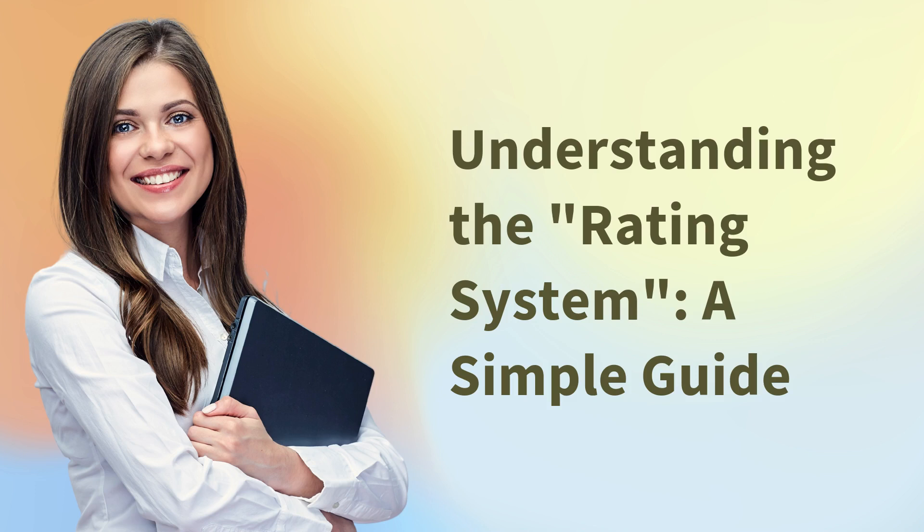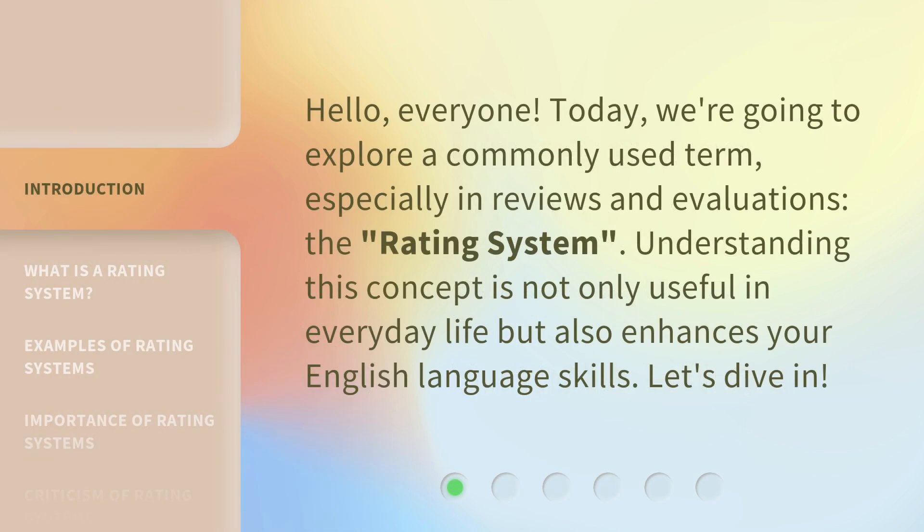Understanding the Rating System: A Simple Guide. Hello, everyone. Today, we're going to explore a commonly used term, especially in reviews and evaluations — the rating system. Understanding this concept is not only useful in everyday life, but also enhances your English language skills. Let's dive in.